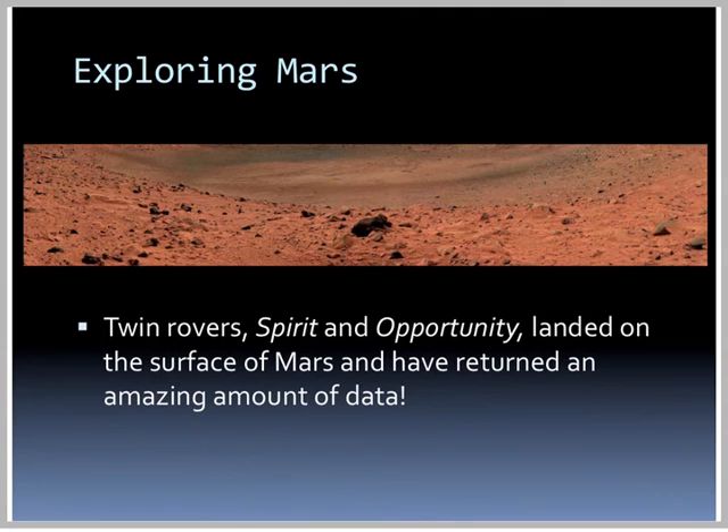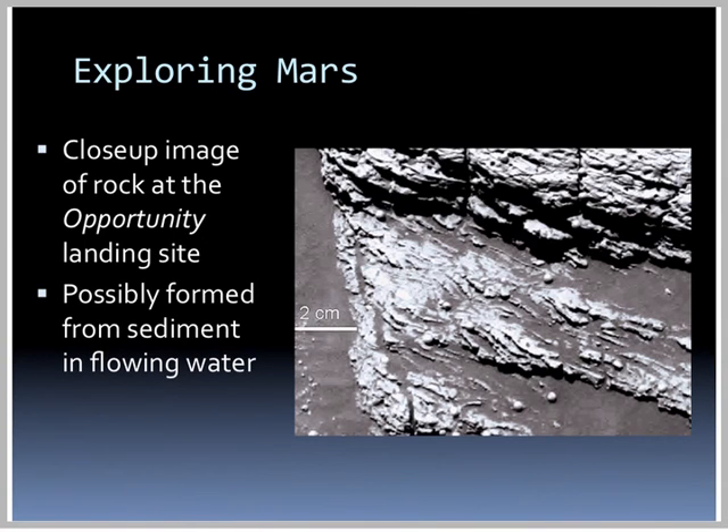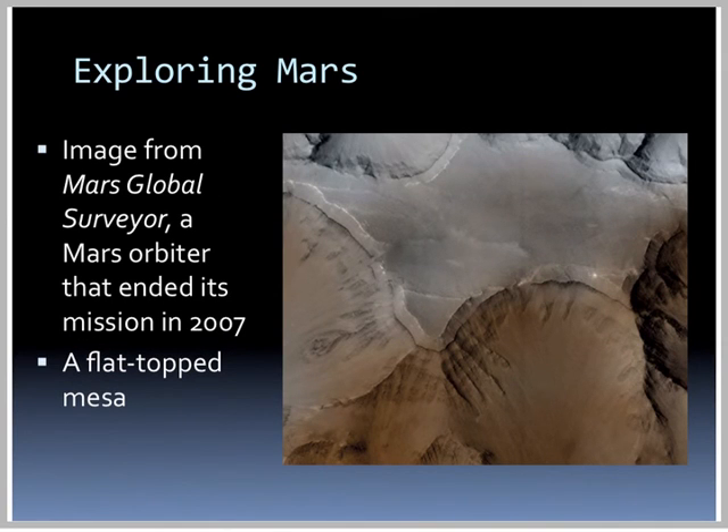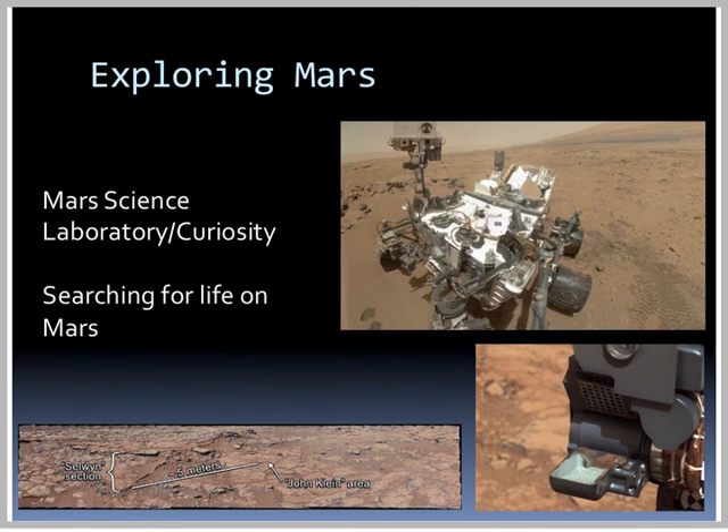Twin rovers Spirit and Opportunity landed on the surface of Mars and returned an amazing amount of data. We have a new larger rover on Mars right now. Rock outcroppings at the Opportunity landing site are thought to be material deposited at the bottom of an ancient ocean, and a close-up image of the rock provides evidence it possibly formed from sediment in flowing water. An image from Mars Global Surveyor shows a flat-topped mesa on the surface of Mars, and another view appears to be a dried-up river delta, similar to the Nile. The Mars Science Laboratory, or Curiosity, is currently on Mars searching for signs of life.